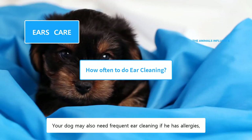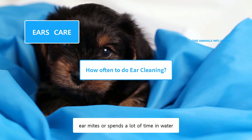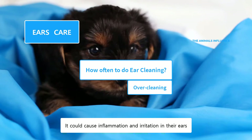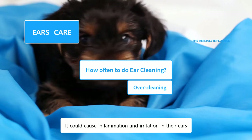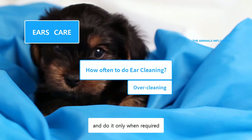Your dog may also need frequent ear cleaning if he has allergies, ear mites, or spends a lot of time in water. Overcleaning is another reason for ear infection in dogs. It could cause inflammation and irritation in their ears. Avoid over and deep cleaning, and do it only when required.